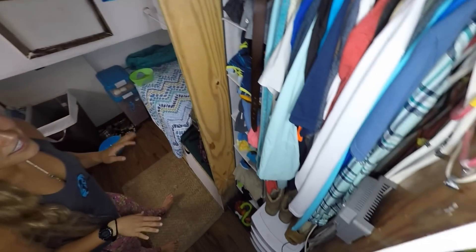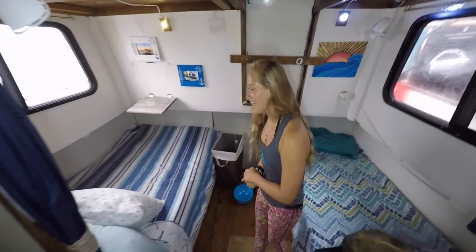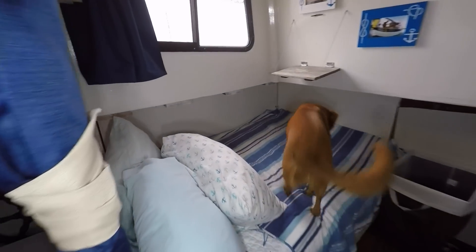And then this is our closet, still under construction a little bit. And then this is our bedroom. We have two beds — we have a full, which is ours, and then we have a twin, which we use kind of as a couch or Jetty's bed.